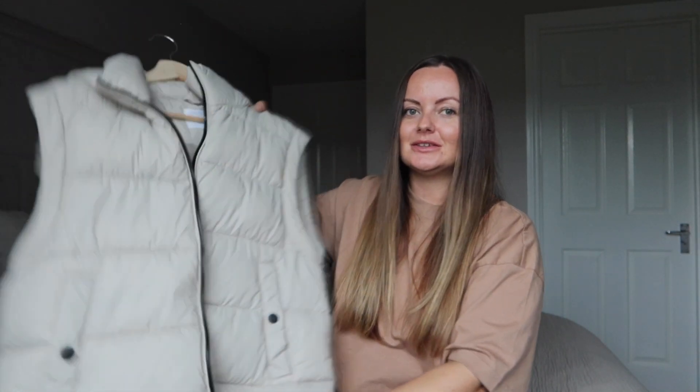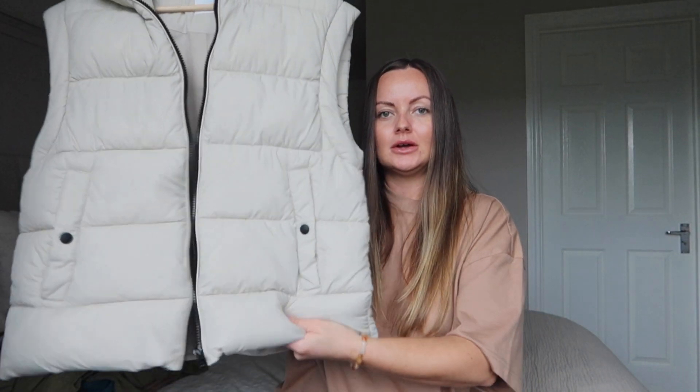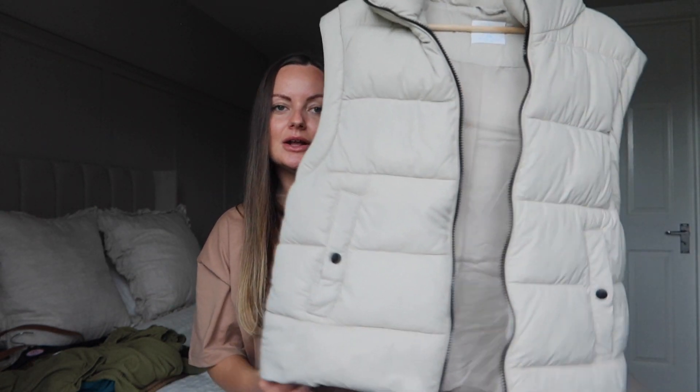Moving on to the next clothing item: this gilet. It's open because I have worn it. It's an oversized gilet — I got an extra small and I still find it's slightly too oversized for me, but it's absolutely fine and I love it. It's really lightweight with feathers inside, so it's lovely and cosy and warm for nice spring days that are a little bit chilly but not too cold. There are lovely pocket details and a black zip with a little hood on the back. It's a creamy beige colour and I've wanted a gilet for ages, so I was glad to finally pick one up. This was £20.